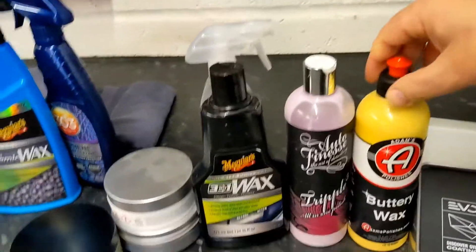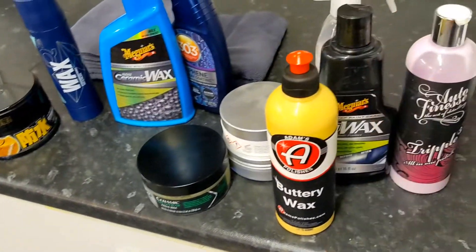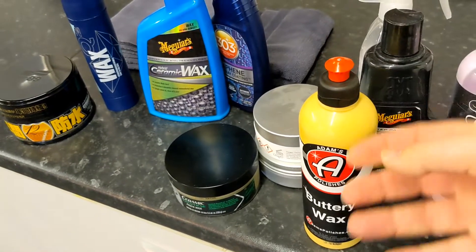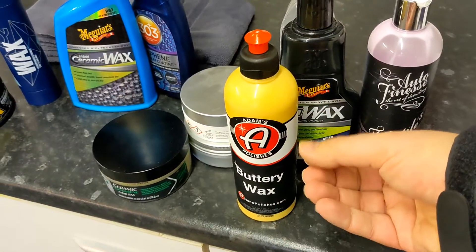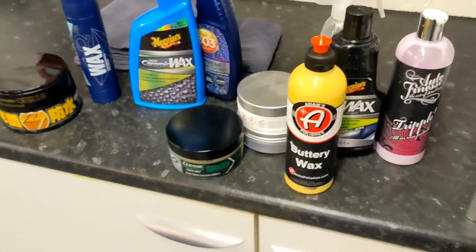Another thing we need to talk about is emulsions. Here you have the Adams buttery wax, which is wax and emulsifiers. Emulsifiers allow you to add water — typically if you add wax and water together the two products won't mix, but you put an emulsifier there and it will form a sludgy emulsion. That allows you to spread very easily because of the water in there, the product's lighter and it buffs a lot easier. The disadvantage is if you put an emulsifier in, the wax is less impervious to water, which lowers durability typically.